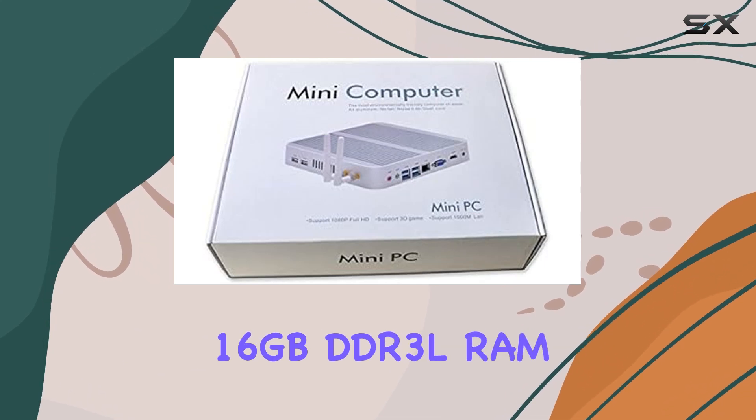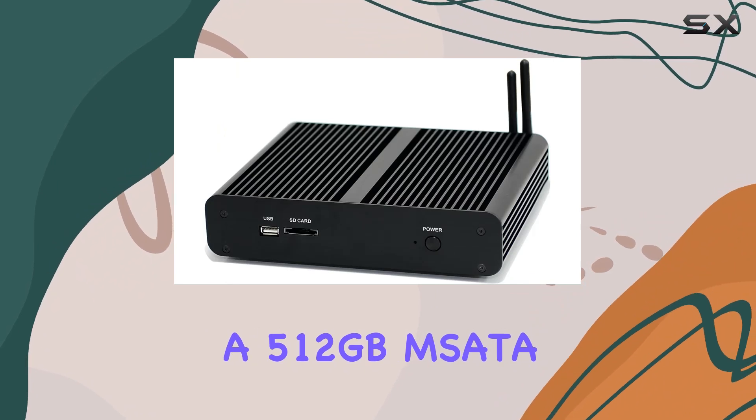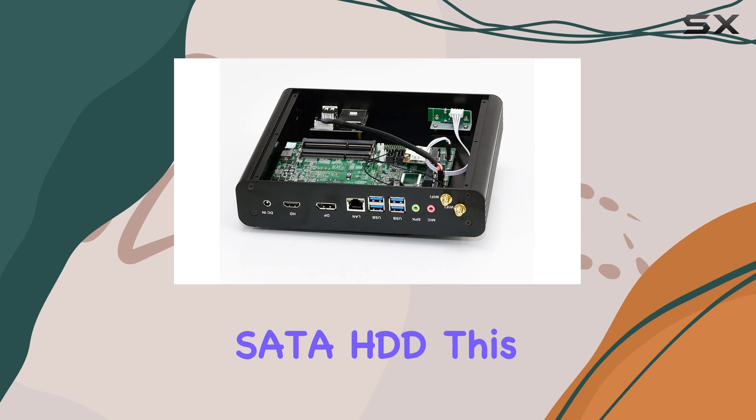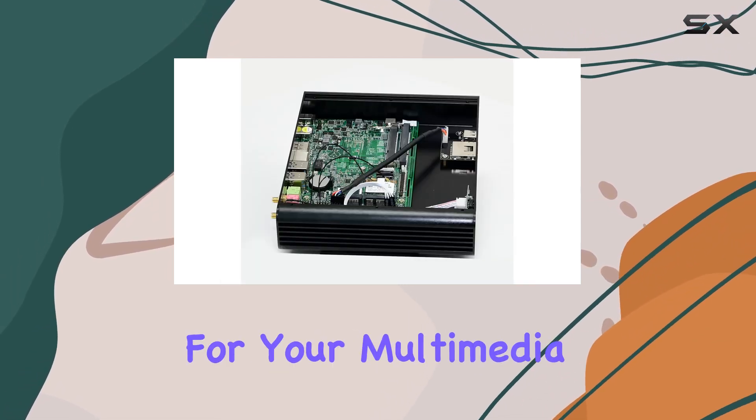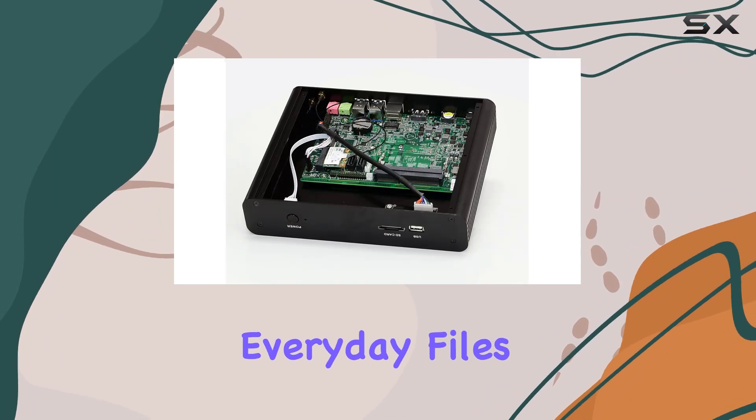Equipped with 16GB DDR3L RAM, coupled with a 512GB mSATA 3.0 SSD and a spacious 1TB SATA HDD, this machine offers ample storage for your multimedia projects, educational resources, and everyday files.